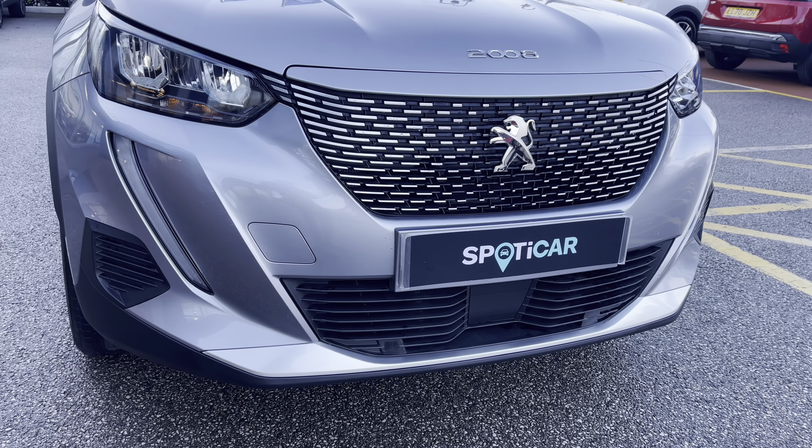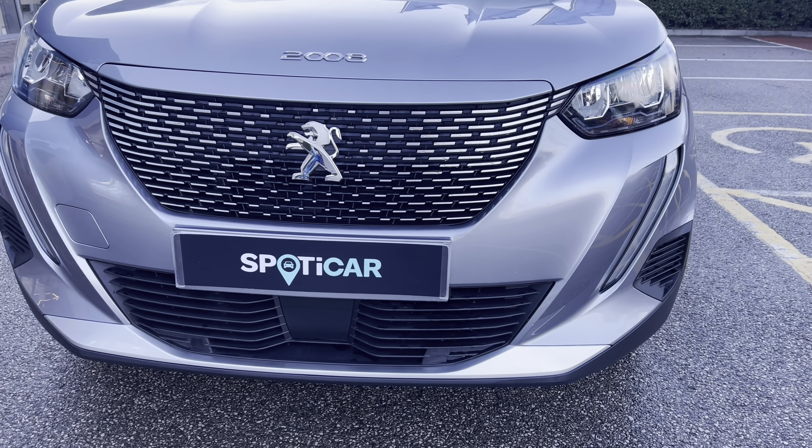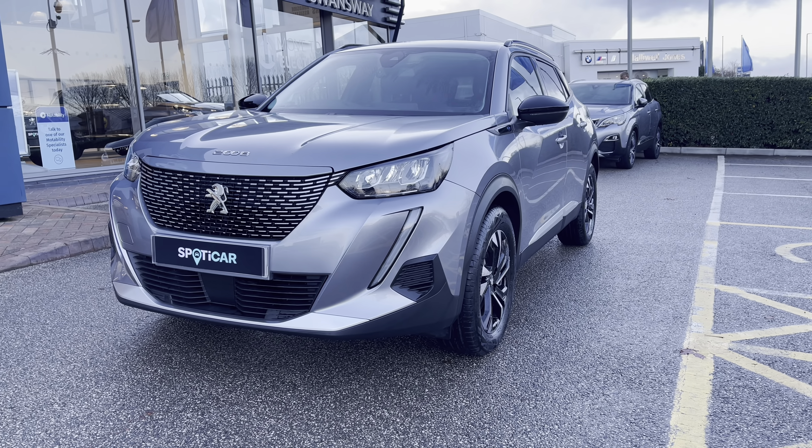As we move towards the bonnet of this vehicle you can see the LED daytime running lights in a distinctive tooth design. You also have the cumulus grey paintwork as well as the chrome detailing inside the radiator grille, which are consistent features around this vehicle.